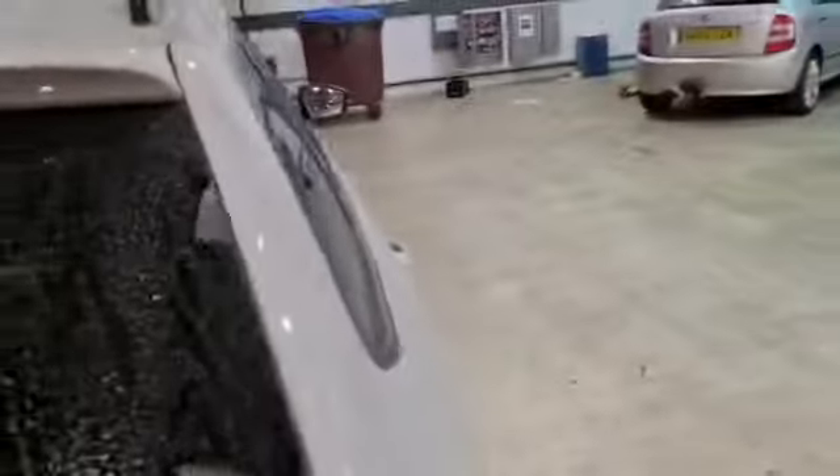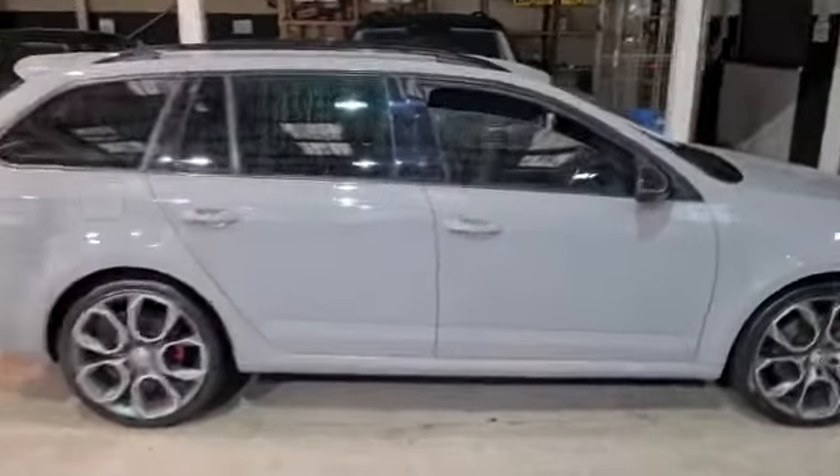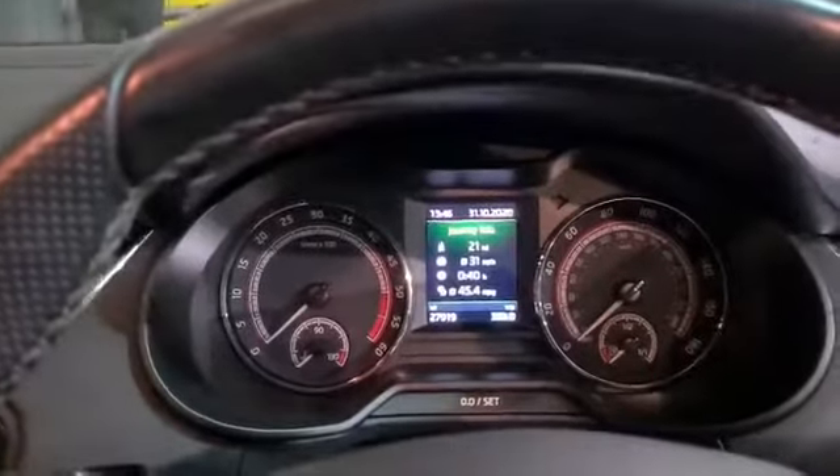Just give you a quick look inside the vehicle. A true five seater — you can easily swallow up luggage for five as well. Not only does it offer performance but a level of comfort. It's just under 28,000 miles on the clock.